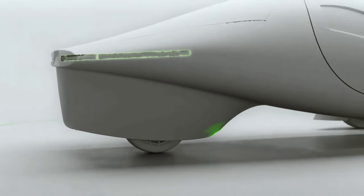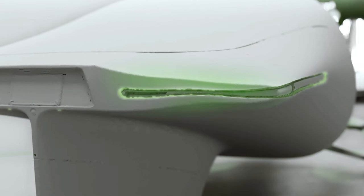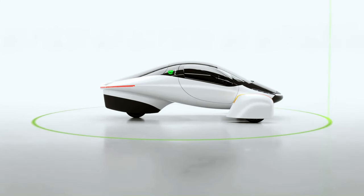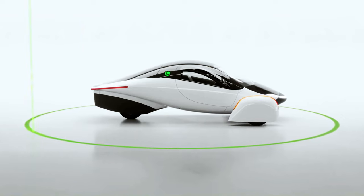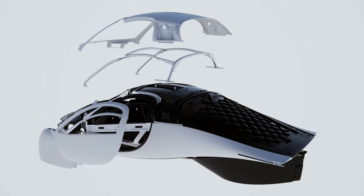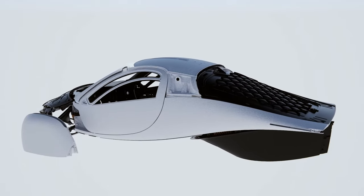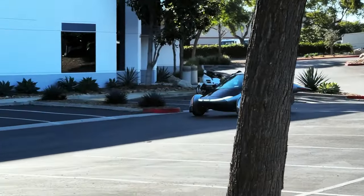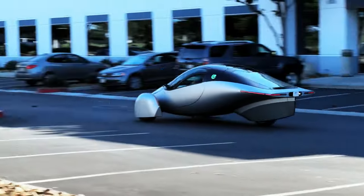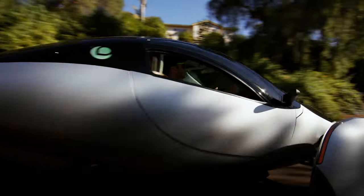This car had a sleeker and more refined design, with a drag coefficient of just 0.13, the lowest of any car ever. It also had a larger battery pack up to 100 kWh, which gave it a range of up to 1,000 miles on a single charge, the longest of any electric car ever. It also had 700 watts of solar cells on the roof and the hood, which could provide up to 40 miles of solar-powered driving per day. It also had three electric motors, one in each wheel, giving a total output of 201 horsepower and a 0-60 mph time of 3.5 seconds, faster than some sports cars.